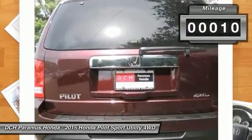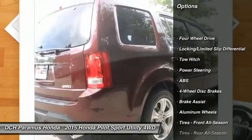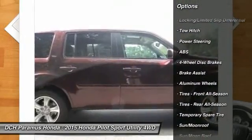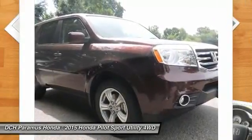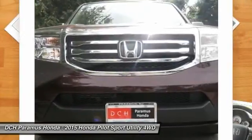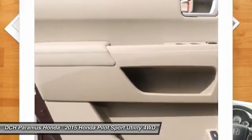Here are some of this vehicle's great options: anti-lock braking system, tow hitch, power passenger seat, steering wheel audio controls, power lift gate, adjustable steering wheel, power steering, aluminum wheels, hard disk drive media storage, and four-wheel disc brakes.